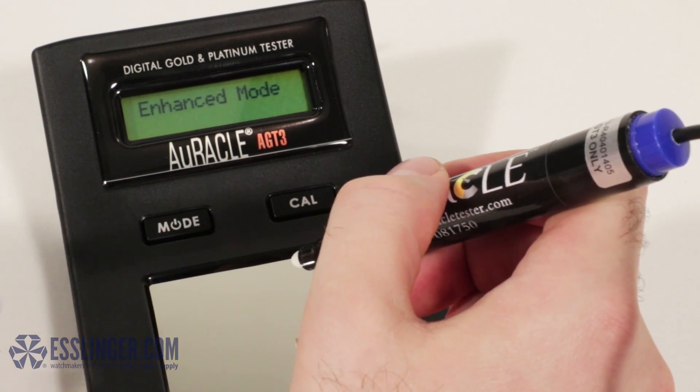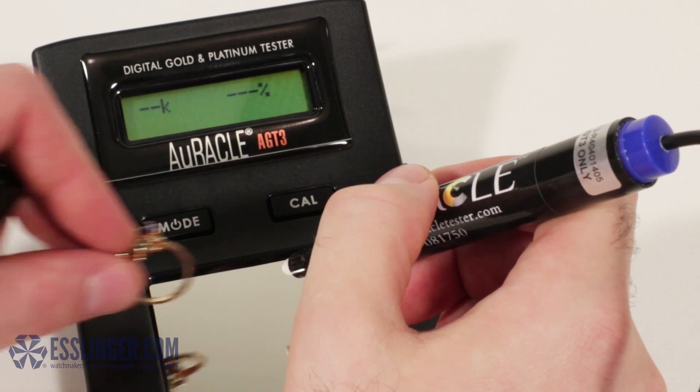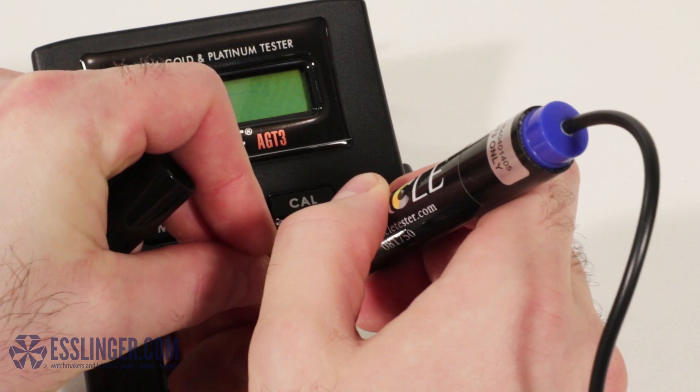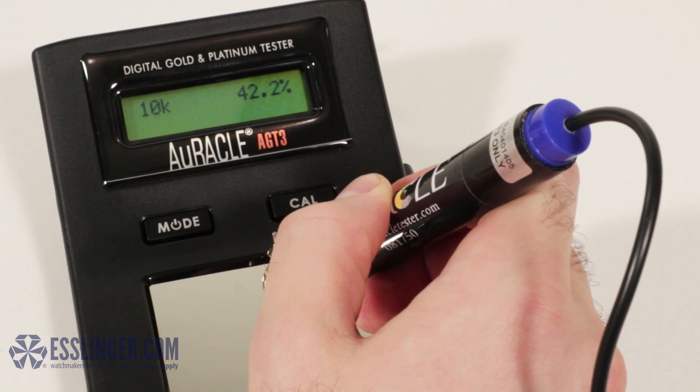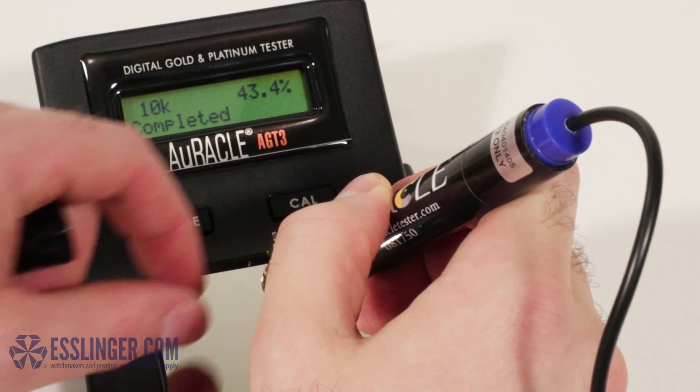And Enhanced Mode — this is the most exciting mode in the AGT3 that puts it a step ahead of its predecessors. This test will give you an exact carat value for the tested gold to a tenth of a carat, as well as an exact percentage of the gold content to a tenth of a percent.